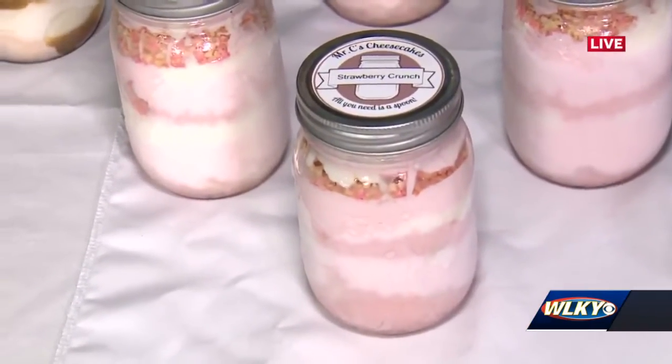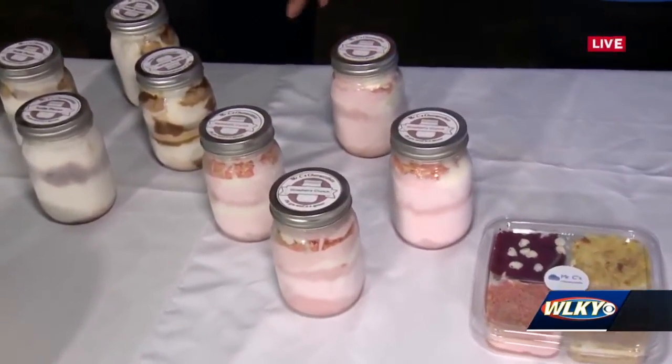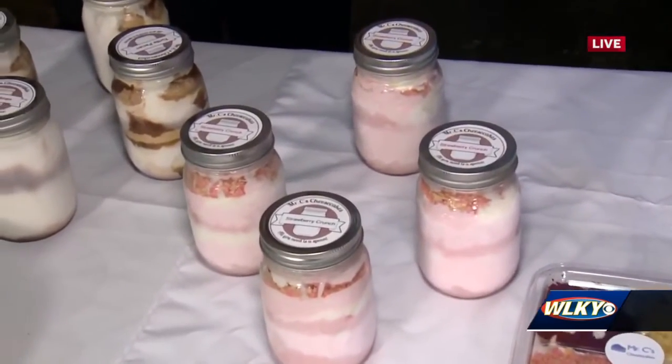Talk to me about the deal you're offering for 502 Black Business Week. For the offer we have this week, these are our 16-ounce jars — we're offering $2 off of our mason jars. Everything else is at regular price, but if you purchase a jar, you get $2 off.